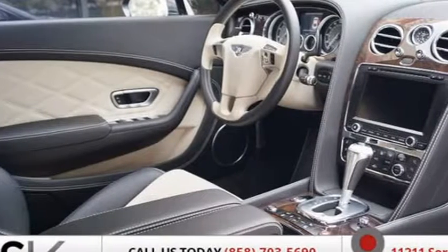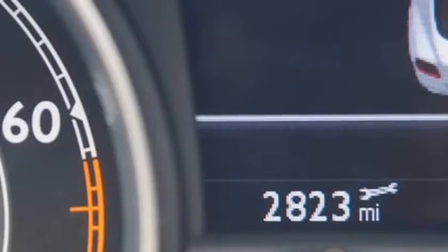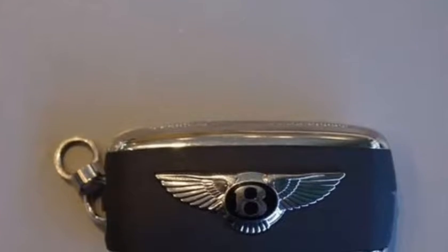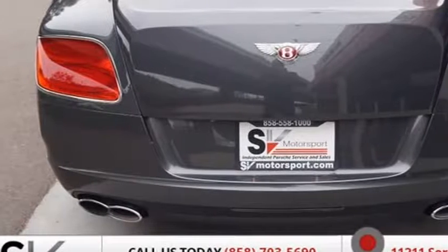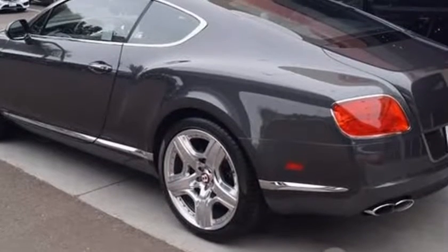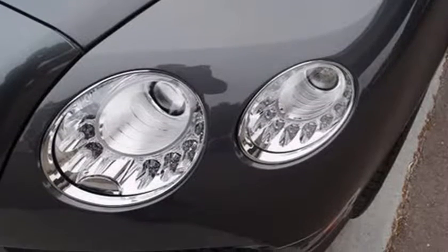MSRP $213,010. 1-owner, 21" Mulliner Wheels. Exterior color: Anthracite. Interior color: Linen. MDS included. Color spec contrast stitching, ventilated front seats with massage, dual-tone 3-spoke steering wheel, deep pile Obermats to front and rear, contrast hand-stitched steering wheel, twin front armrest with stowage, power door latching.